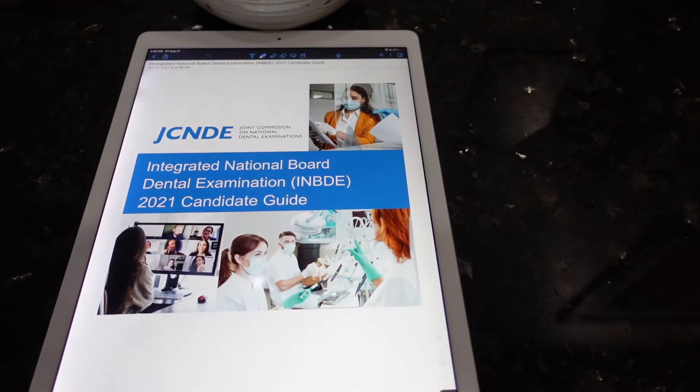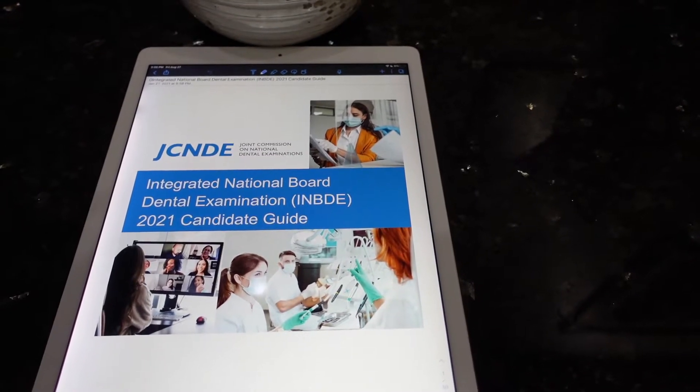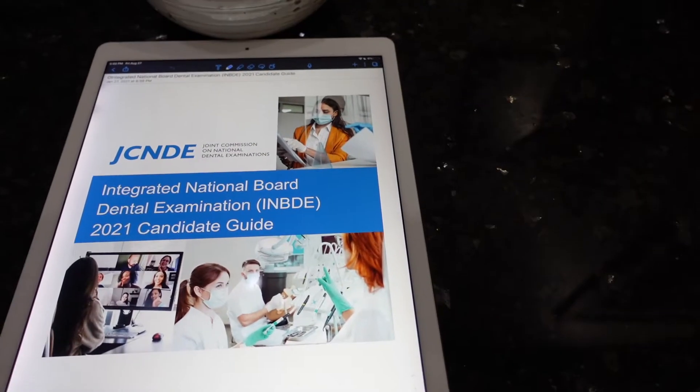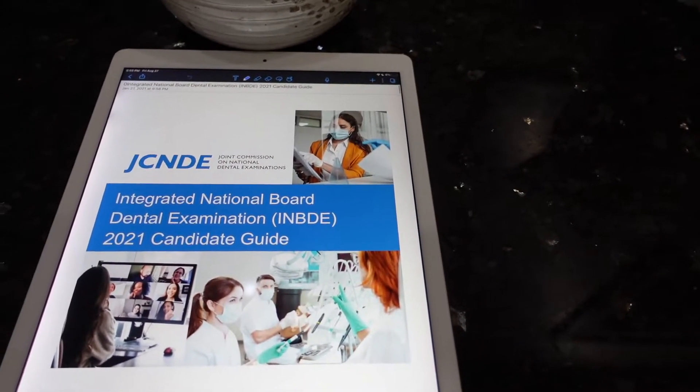The JCNDE — the Joint Commission on National Dental Examinations — has a breakdown of the entire exam. The integrated boards will be available for both students in the U.S. and international students trying to get licensed and apply for a DMD or DDS program in the United States. It's a 30-page guide that will walk you through everything leading up to exam day and how to prepare for it.